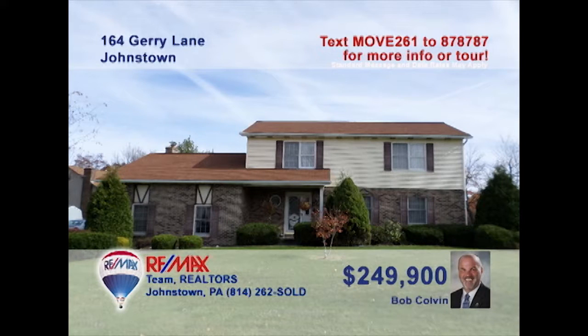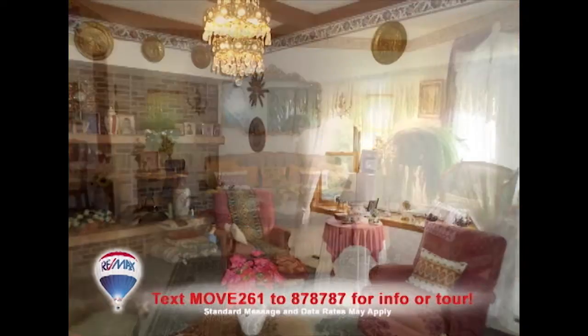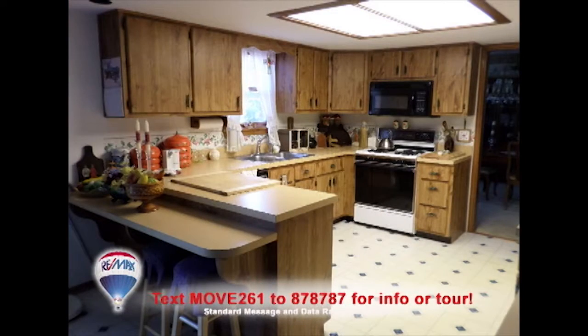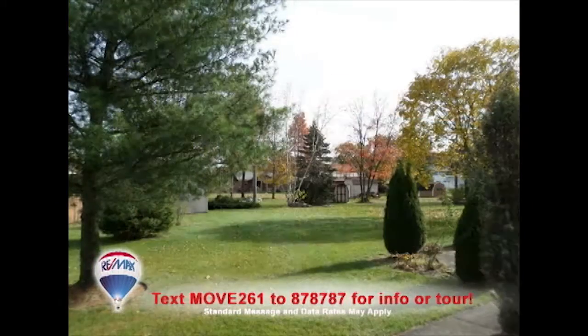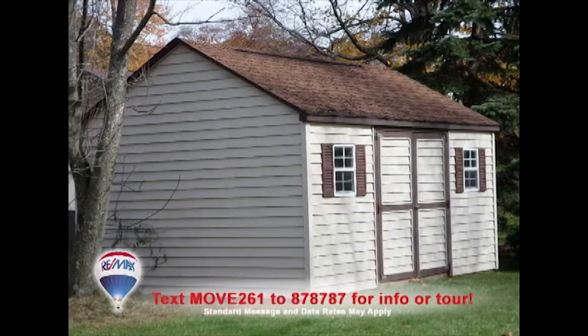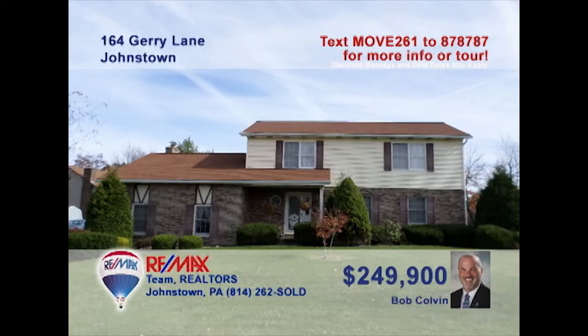Listing specialist Bob Colvin welcomes you to this beautiful Richland home. Relax with a favorite book in the living room, or spend time in the family room with fireplace. Prepare your favorite meals in the eat-in kitchen with breakfast bar. And enjoy formal gatherings in the dining room. Head out to the rear patio and gaze out over the nearly half-acre yard. There's even a storage shed for the tools. Four big bedrooms and a laundry area, too. Take a tour with a buyer agent.